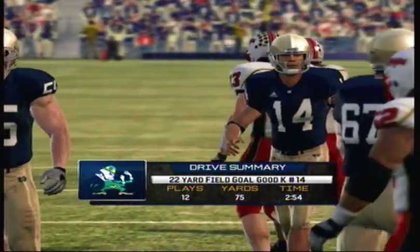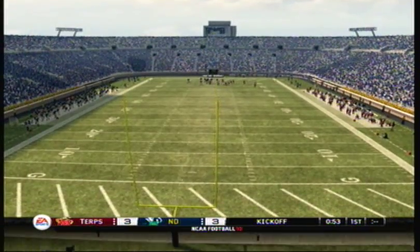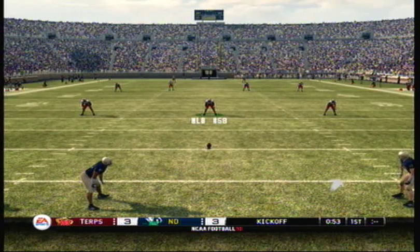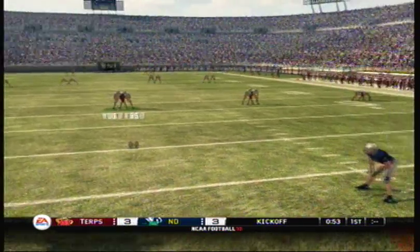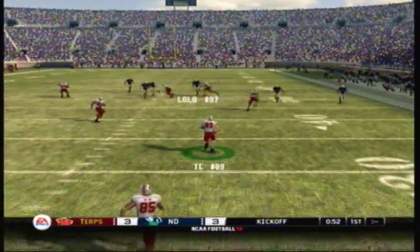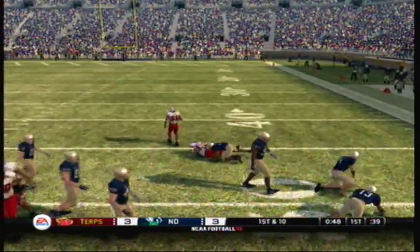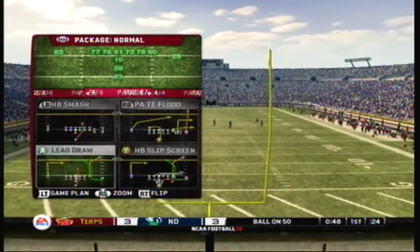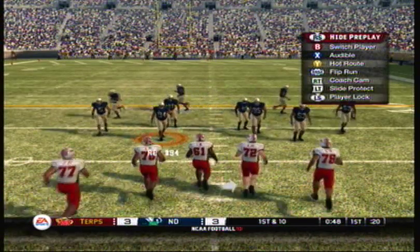And now we take a look at the drive summary. It looks like they're ready for the kickoff. The offense will take the ball on their last drive, taking over at midfield.